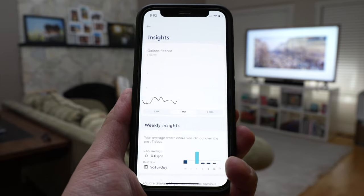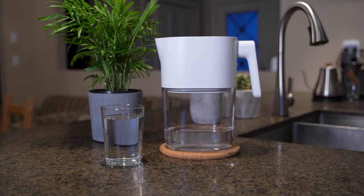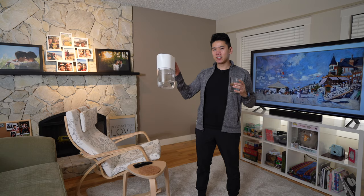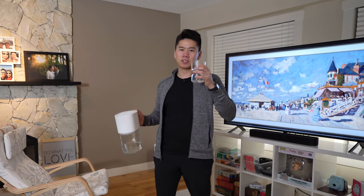The app can also track your water intake and hydration goals. I've been using this every day for the past two months and I think it's a great investment. If you're interested, there's a link in the description. Big thanks to Lark for sponsoring today's video.